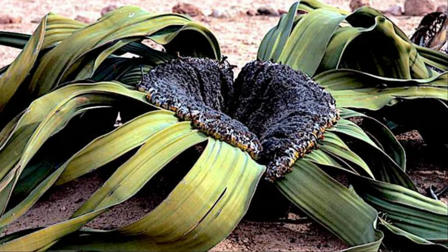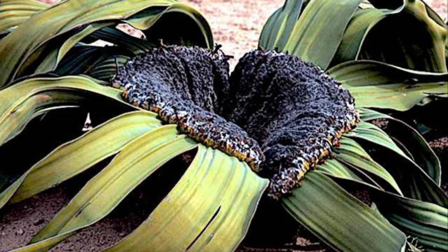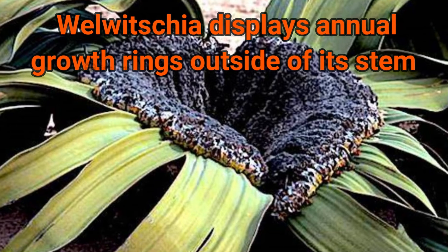In all plants, annual growth rings are usually displayed inside the woody stems of trees. But in Valveshia, these rings are outside of the stem.